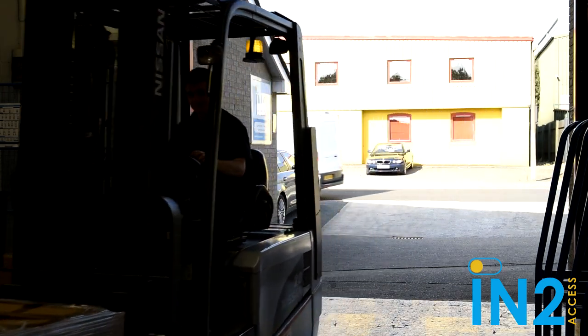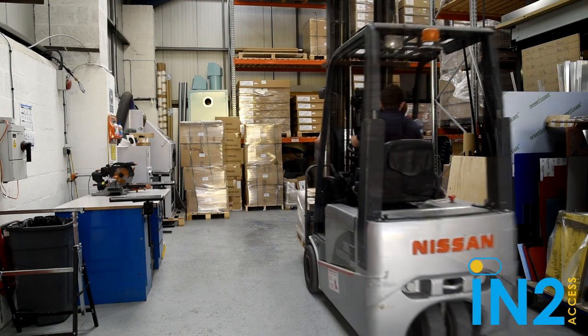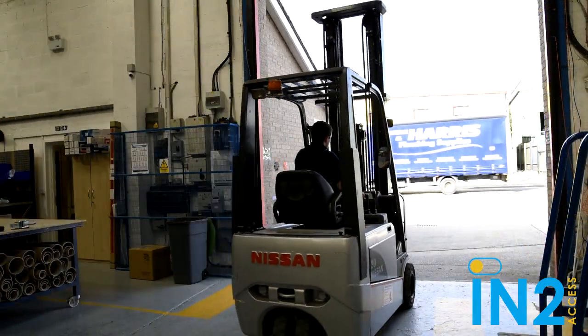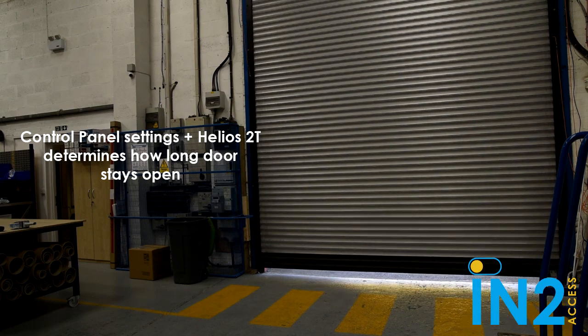At this point, the active infrared curtains are working to make sure the door does not close while Jack goes back and forth, preventing the door from hitting him or the forklift. How long the door stays open depends on your control panel settings and whether the Helios 2T AIR sensor gives the all clear.